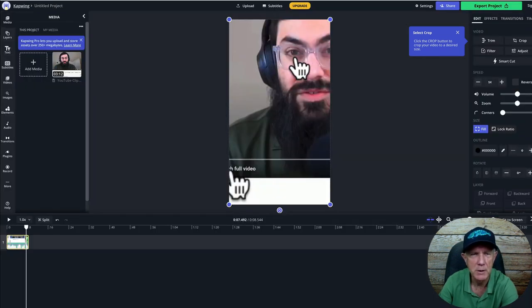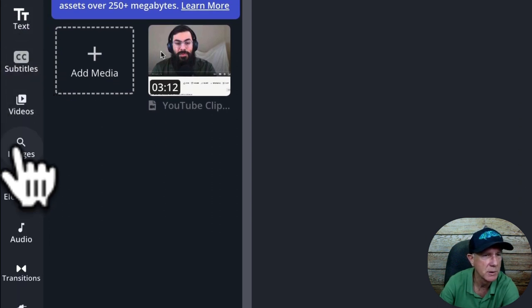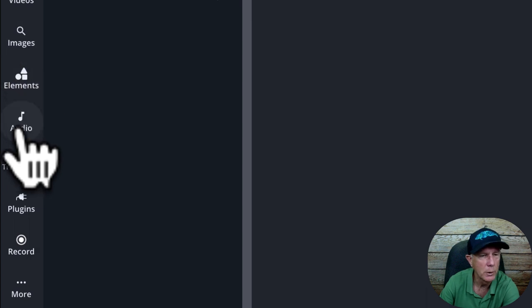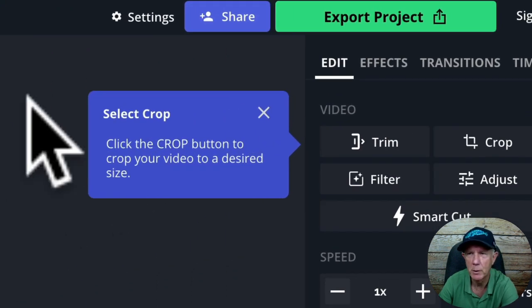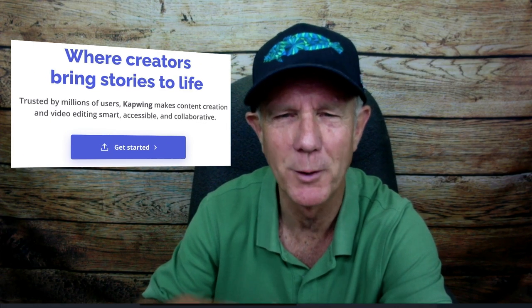You can also add elements to your clip by selecting from the left sidebar — such as text, subtitles, images, audio, etc. When you finish cropping your video, click Export Project. Here's my exported video clip that I created in just a few seconds. I'll place a link to Capwing in the description below this video.